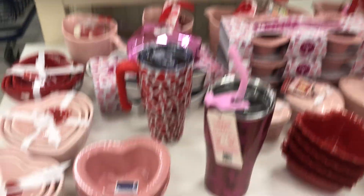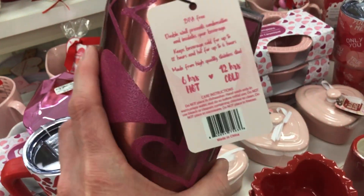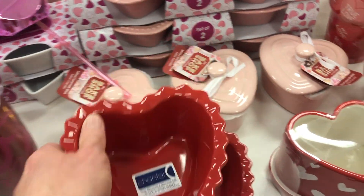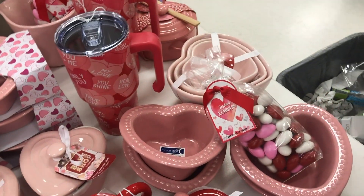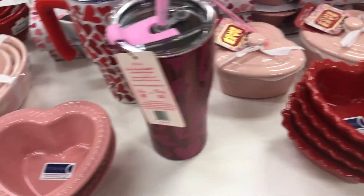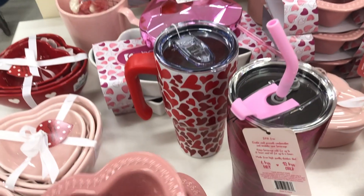Look at all this cute stuff Marshall's has out! Look at this cup — I love it, it's only $9.99. Only $3.99 for this little heart dish, how cute. $4.99 for this one, and $3.99 for that one.